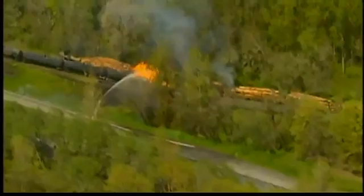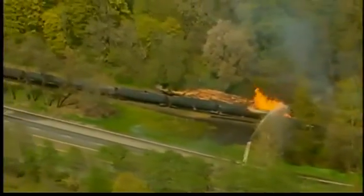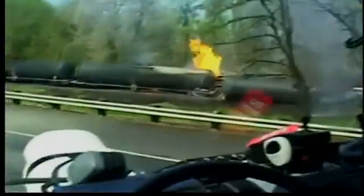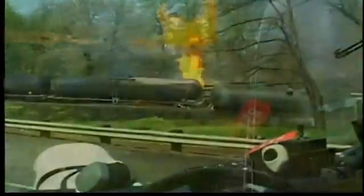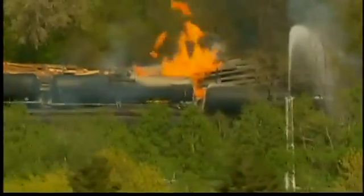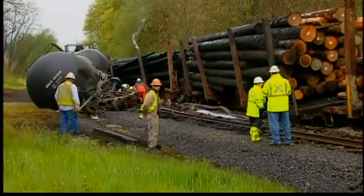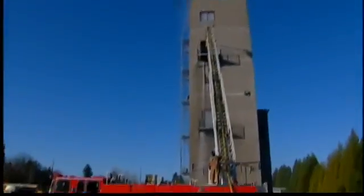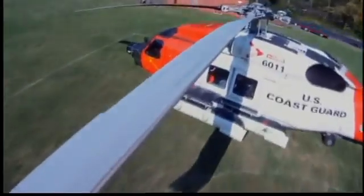Seeing the drones in action for the first time, firefighters were quick to think how they could be deployed — recalling a recent train derailment along Highway 30 that sparked a ferocious fire and released hazardous chemicals into the air. Because of that, we weren't able to put our firefighters near the scene because of the explosion hazard, and this application would have been perfect for that. Portland fire crews say there's no doubt the drones could help protect lives, but say they're not ready yet to adopt the technology, though some are.